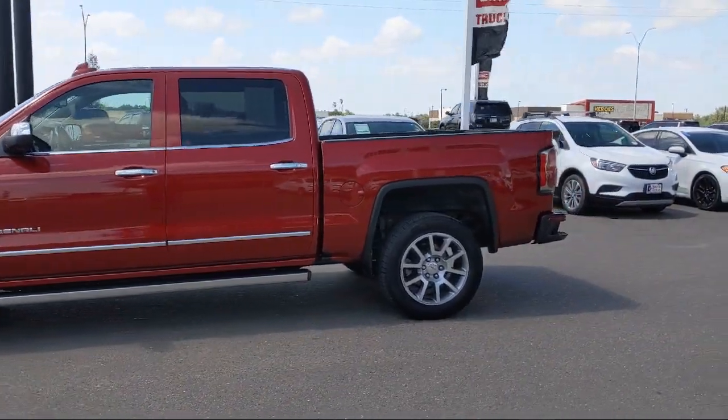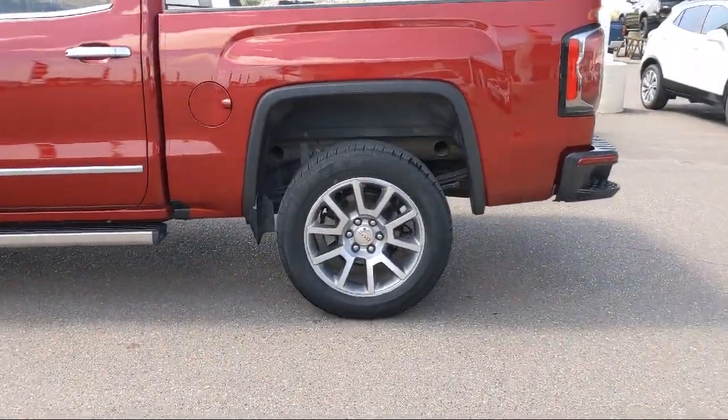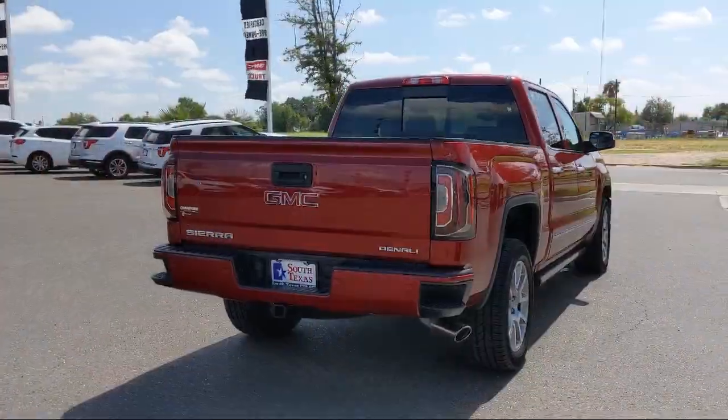It also features MP3 Player, Stability Control, Keyless Entry, Climate Control, Lane Departure Warning, and has less than 35,000 miles on the odometer.